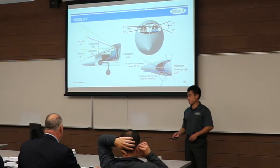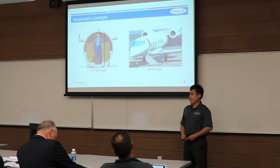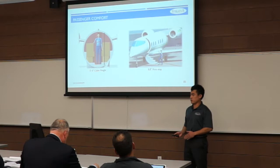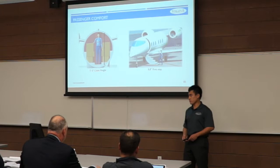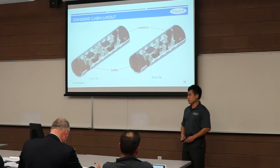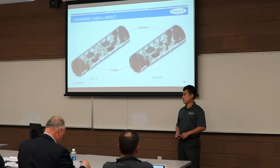Passenger cabin height is 5 feet 6 inches, which is average for business jets in this class. The standard cabin layout includes a galley in the front and lavatory in the back, fold-out tables across the cabin, and Wi-Fi as standard equipment.